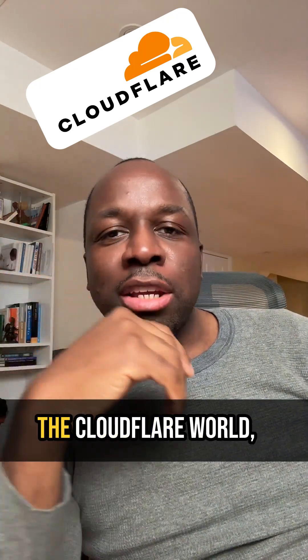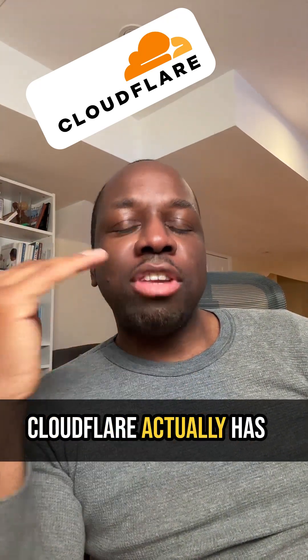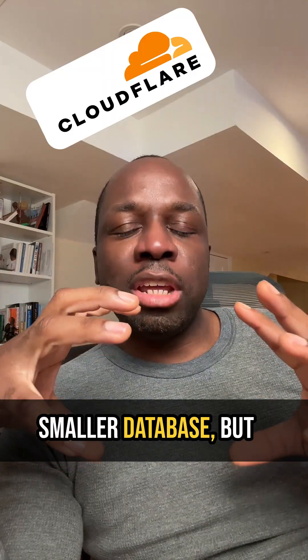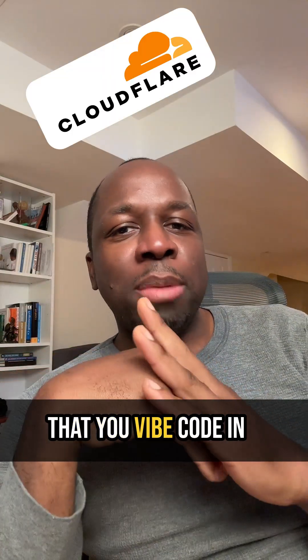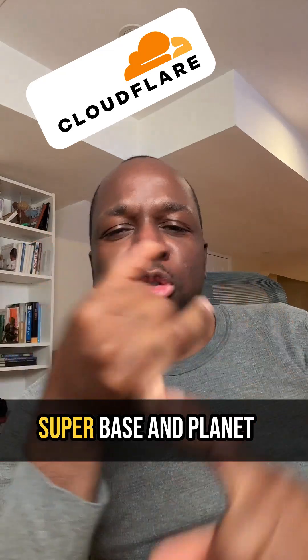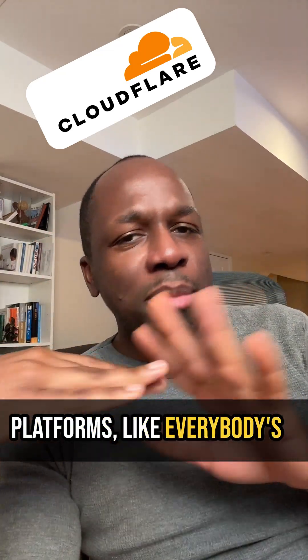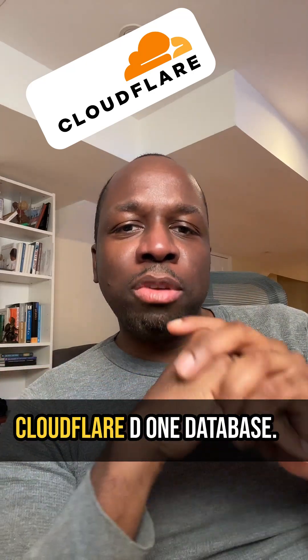If you don't know and you're not really in the Cloudflare world, Cloudflare actually has a database service. It's an SQLite database, and it's a sort of a smaller database. But for any single thing that you're vibe-coding, everybody's using Supabase and PlanetScale and all these other platforms — everybody's completely ignoring Cloudflare D1 database.